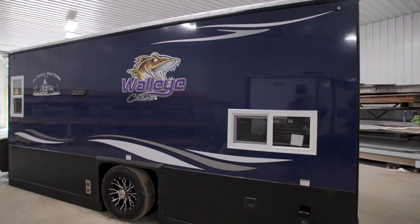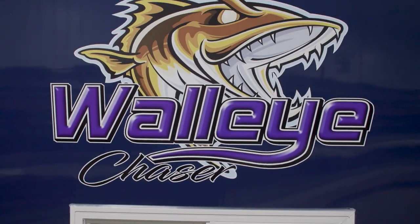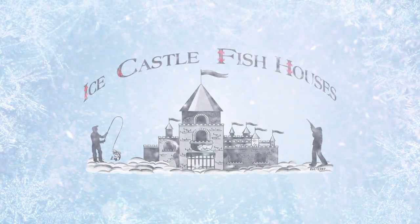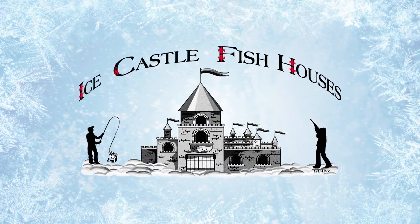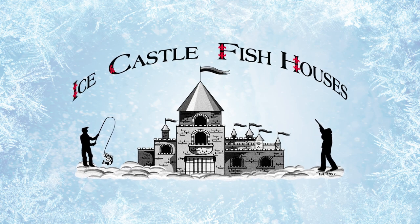Enjoy everything this Ice Castle has to offer. The 8x17 Walleye Chaser is ready for you — just contact any of our Ice Castle dealers today to find out more information. Also be sure to subscribe to the Ice Castle YouTube page for additional content.